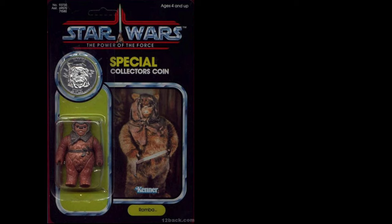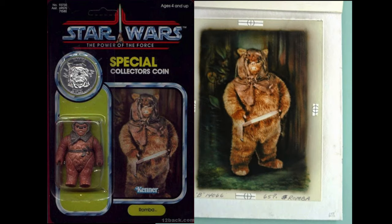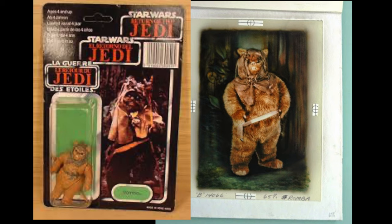Let's look at one more — Romba, the Ewok from the Power of the Force card. This seems to be the slide that was used for it, and the slide even has his name on it. But what about Romba on the tri-logo card? I didn't realize until today that's not even the right Ewok — they have the wrong Ewok on the tri-logo card. I guess even the toy designers get the Ewoks mixed up — I know I do.